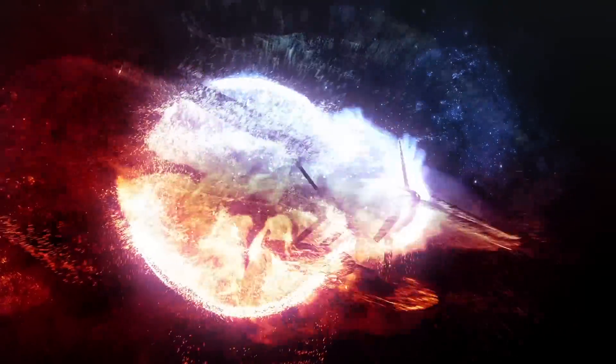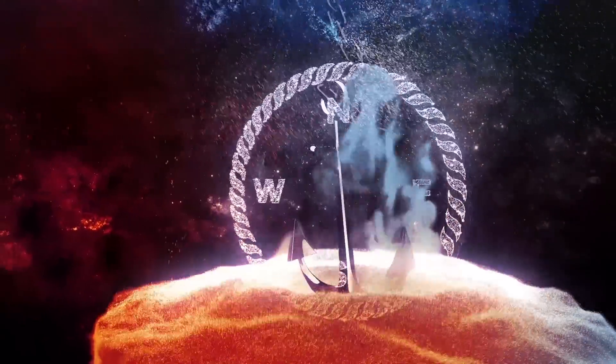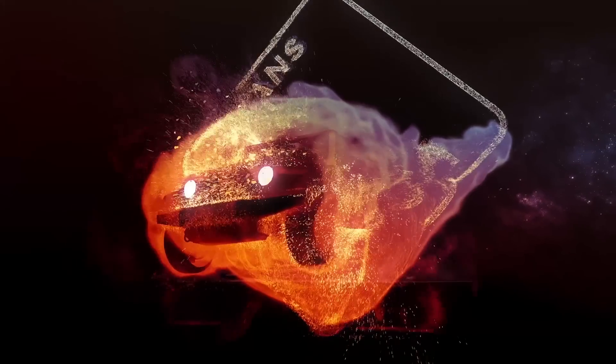Then I realized I needed 3D collisions for particles. So in the end I was step by step switching from 2D to 3D, and still it's an ongoing process.